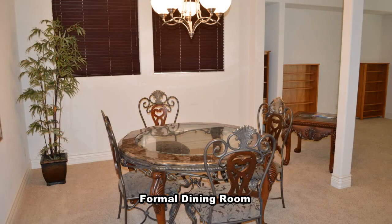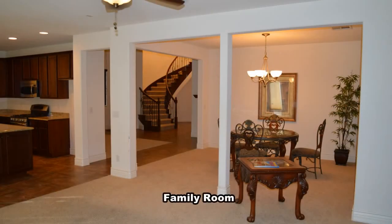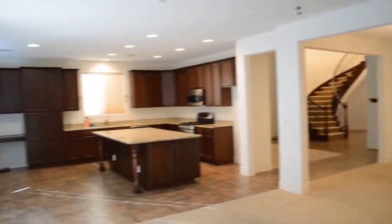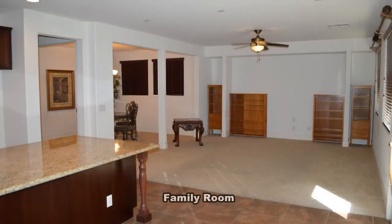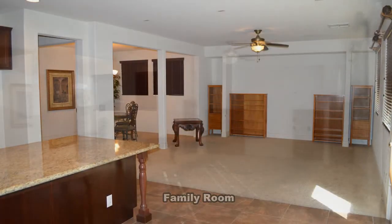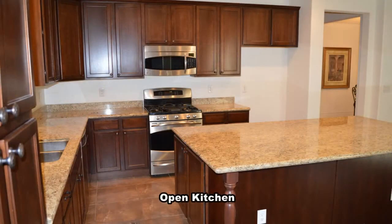The formal dining room has a chandelier and wood blinds. The family room has a ceiling fan with light. The open kitchen has a large center island with custom cabinets and granite counters, and stainless steel appliances.